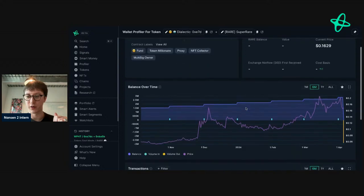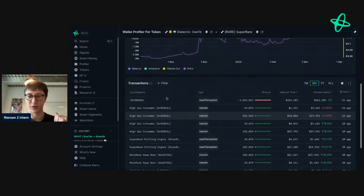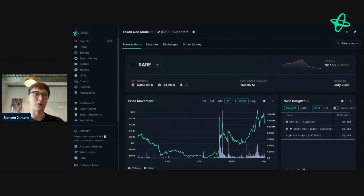Let's look at what smart money has done — right-click wallet profile for token. It looks like transfers occurred, so it's not as exciting as it could have been. If they moved funds to an exchange, that could be an indication someone's looking to sell a significant amount, which could present a shorting opportunity.